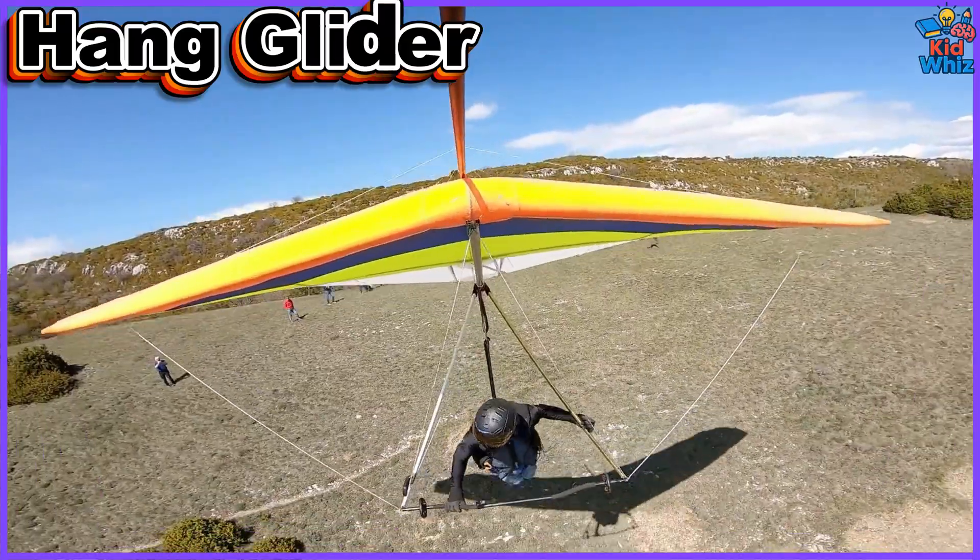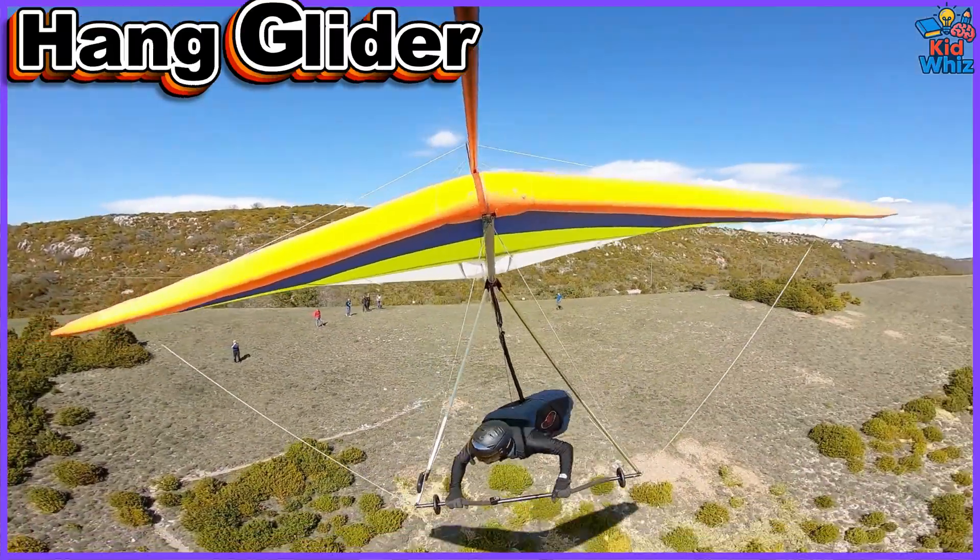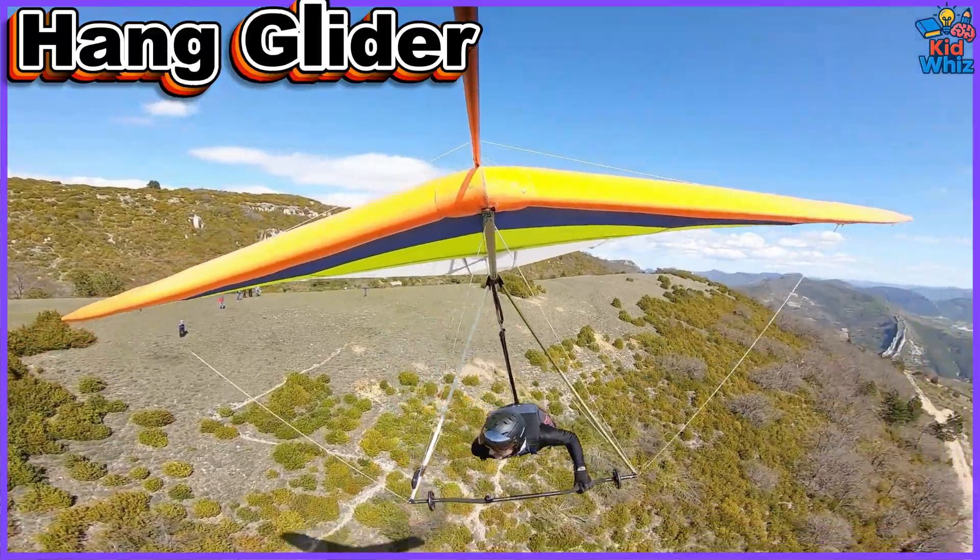This is a hang glider — a hand-controlled aluminum frame glider, giving a thrilling flight experience over cliffs and coastal winds.